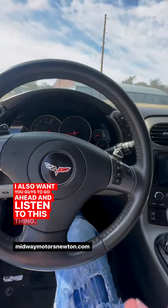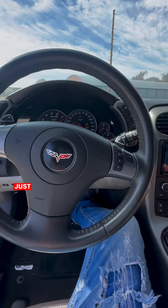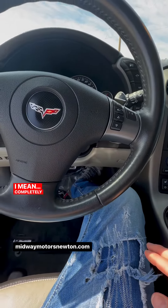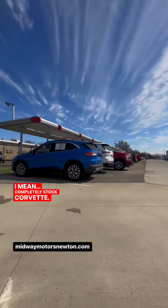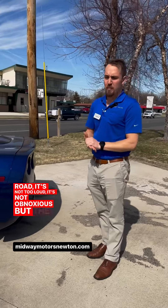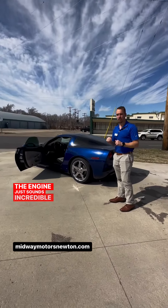I also want you guys to go ahead and listen to this thing. Just beautiful. Completely stock Corvette — not a whole lot has been done to it. The nice thing I like about that is when you're just daily driving it down the road, it's not too loud, it's not obnoxious, but the second you actually get into it and start to feel that power, the engine just sounds incredible.